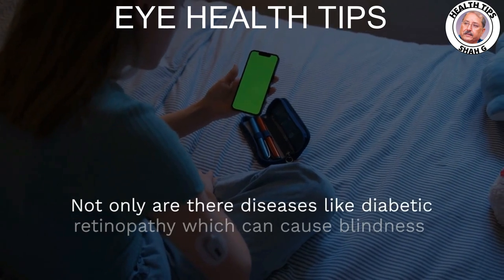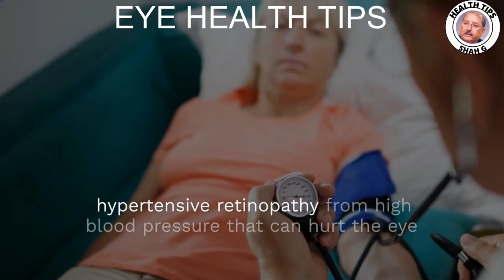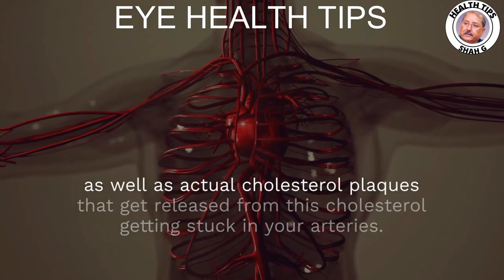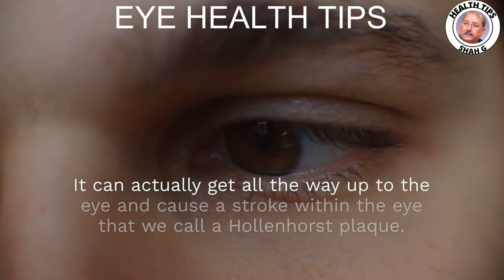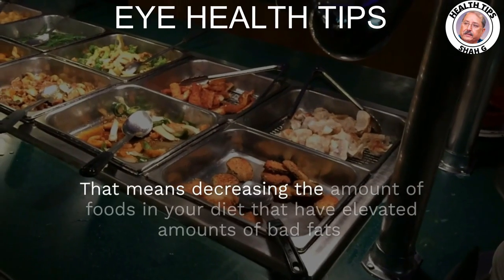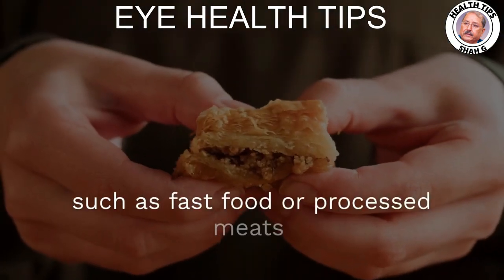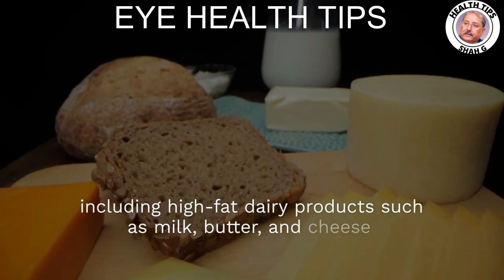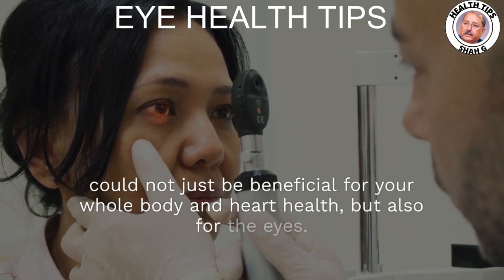Not only are there diseases like diabetic retinopathy, which can cause blindness, and hypertensive retinopathy from high blood pressure that can hurt the eye, but actual cholesterol plaques released from cholesterol getting stuck in your arteries can travel all the way up to the eye and cause a stroke within the eye called a Hollenhorst plaque. Decreasing foods high in bad fats — such as fast food, processed meats, high-fat dairy like milk, butter, and cheese — could be beneficial not just for your whole body and heart health, but also for the eyes.